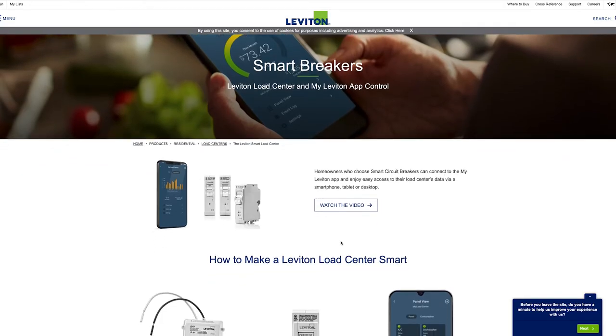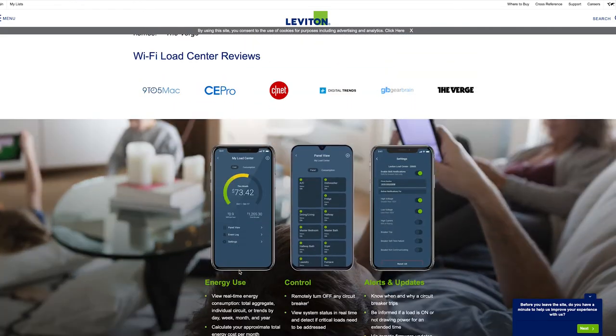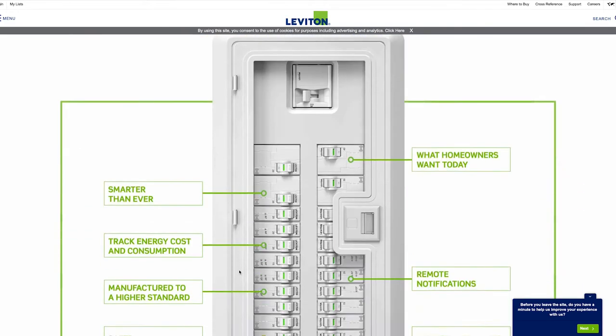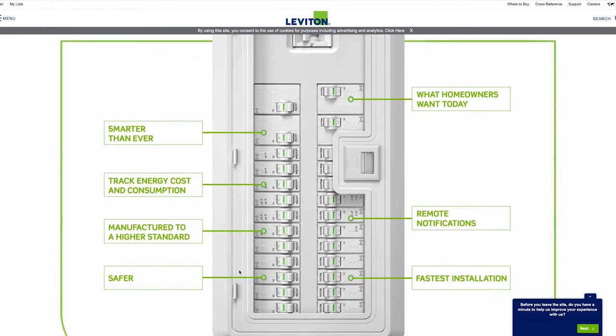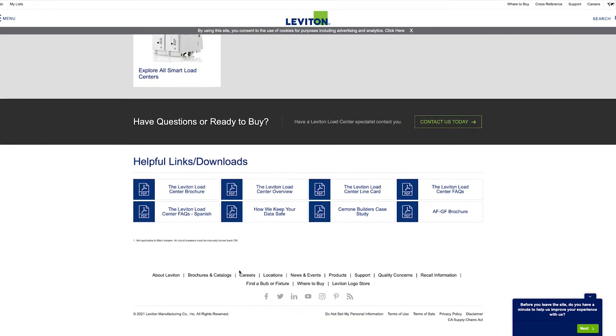The Leviton Smart Load Center is what most electricians in your area probably sell today. The big drawback I found is that all the breakers are what's smart — the panel itself is not. In a perfect world, I'd imagine a panel with Wi-Fi and smarts built in and dumb breakers. But with the Leviton, each individual smart breaker connects as its own Wi-Fi device. Also, breakers can only be turned off from the Leviton app and not turned back on. And finally, there's no solar integration specific to the product.